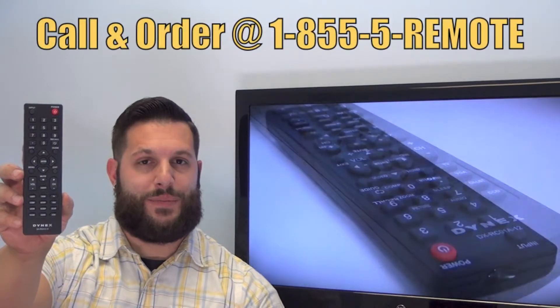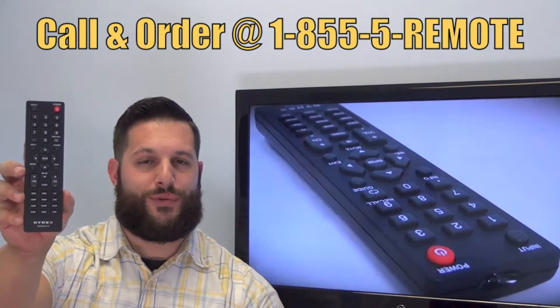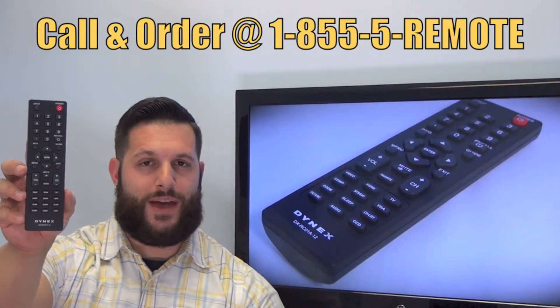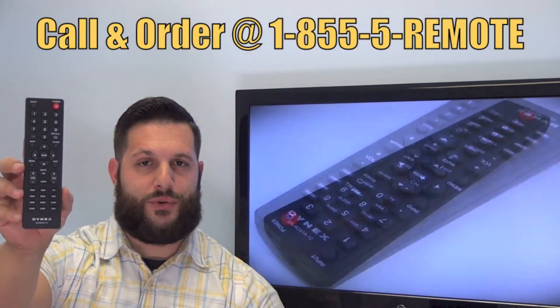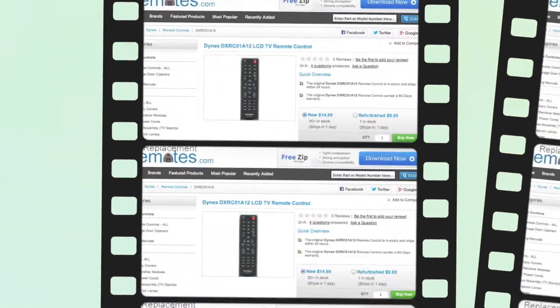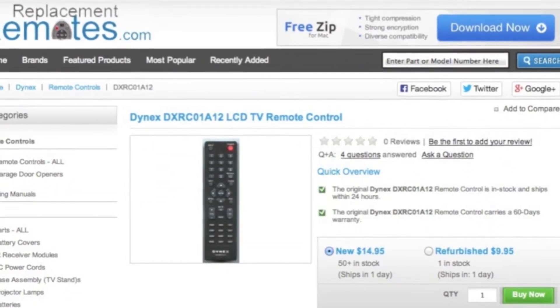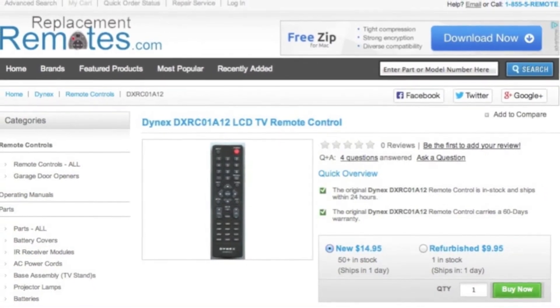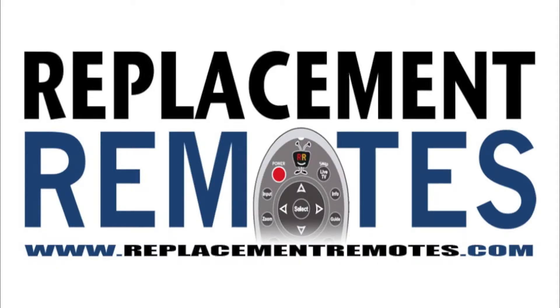If you have a question or would like to make the order by phone, give us a call toll-free at 1-855-736-683 and our friendly staff will be glad to help you. Or as always, log on to our secured and trusted website by clicking the link below this video, hit the green Buy It Now button and we'll ship you this brand new Dynex remote control. ReplacementRemotes.com.